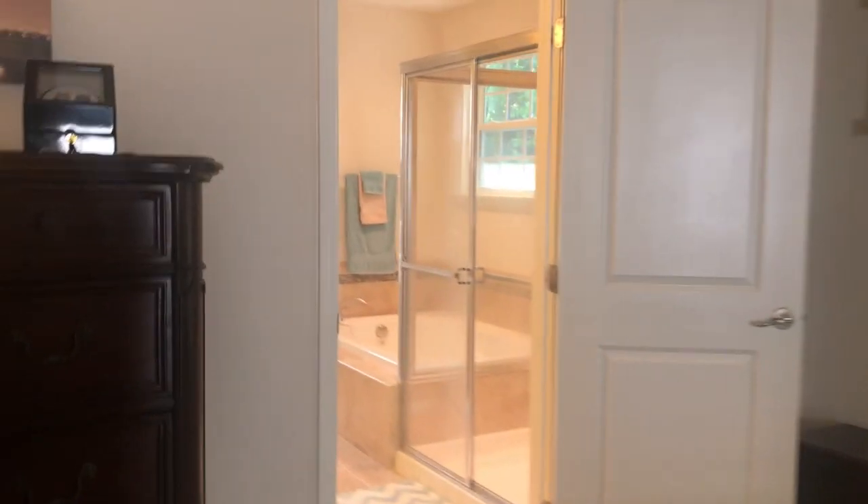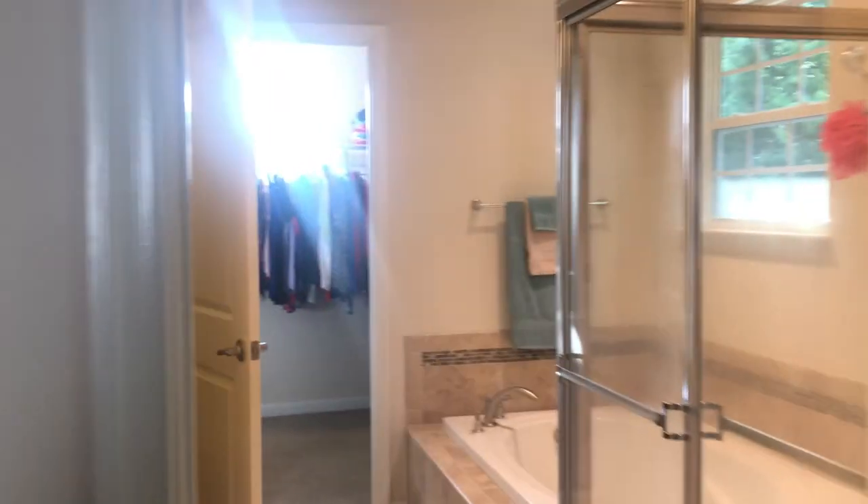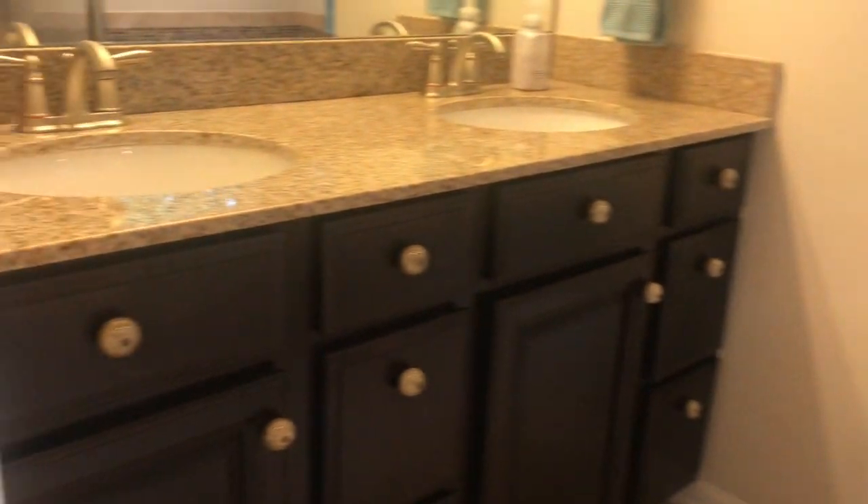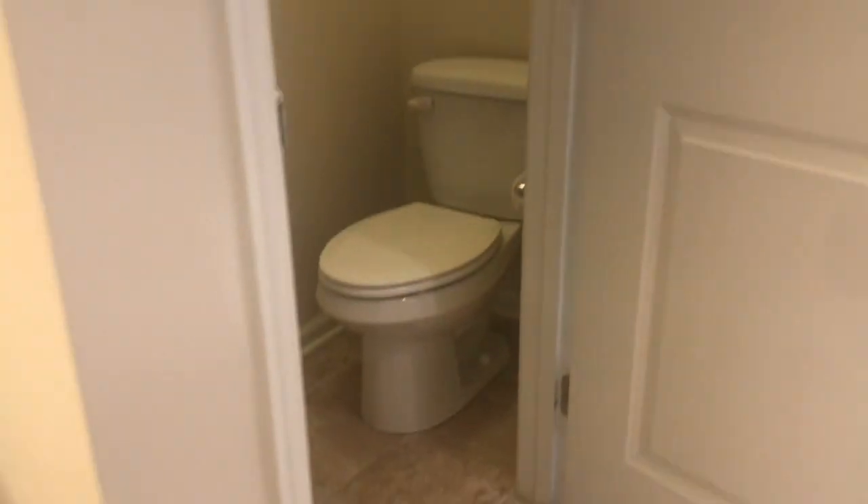I'm in the primary bedroom right now. Sorry for the camera quality — I left my phone and camera at home, this is what I'm working with. Double sinks in the primary, separate shower and tub. That closet back there is a walk-in. There's a separate door with a toilet, which is really nice.